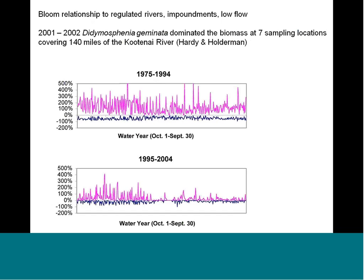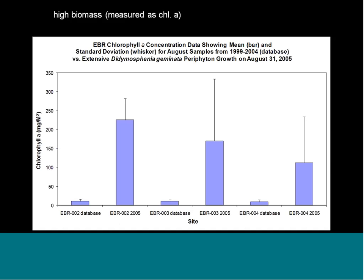We know there's a relationship between the blooms and regulated rivers — impoundments and low flows. These are plots from the Kootenai River in Montana, nearly on the border of Canada. Around the year 2000, there was a big change in flow, and that change in 2000 was when blooms of Didymosphenia became prevalent. This is one of the sites where I'm working right now, looking at the roles of iron and phosphorus in the development of the blooms.